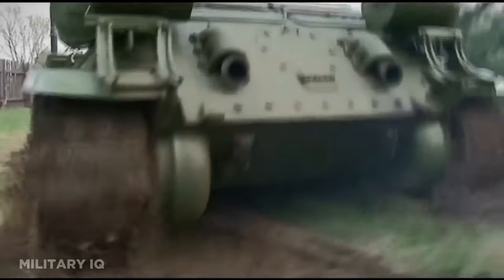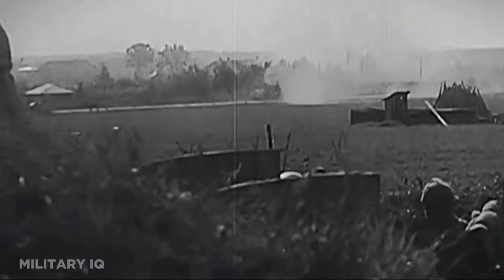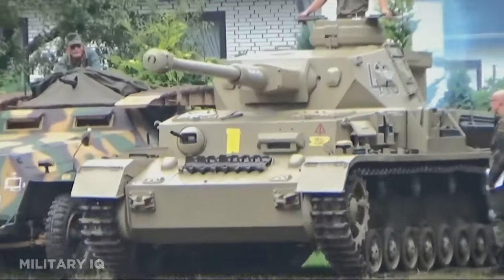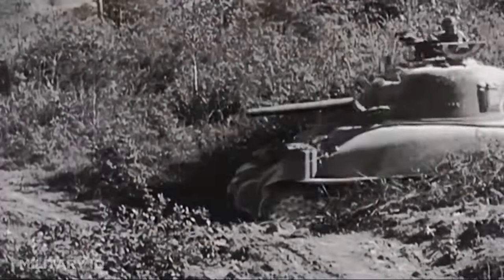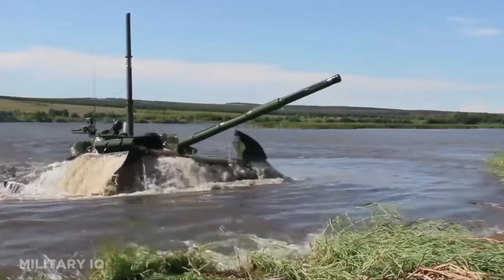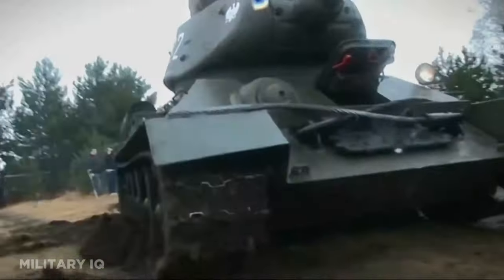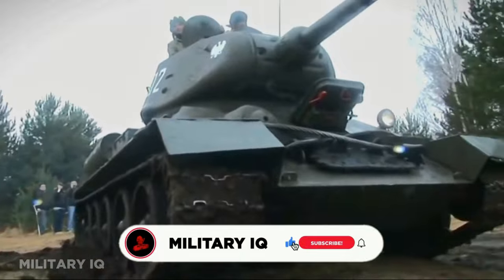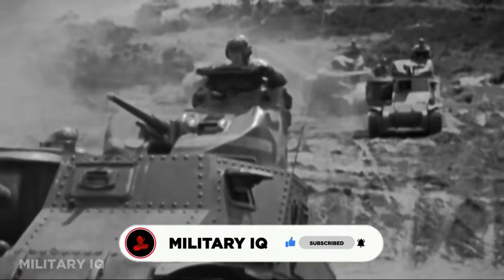Hello, tank enthusiasts! Brace yourselves for an adrenaline-fueled expedition deep into the battlegrounds of armored warfare. Today, we're unveiling the battle-hardened legends — the top 10 tanks with mind-blowing kill-to-loss ratios in military history. Get ready for heart-pounding revelations that will leave you in awe. And if you're hungry for more tales of military prowess, don't forget to hit that subscribe button. So, without further ado, let's dive into history.